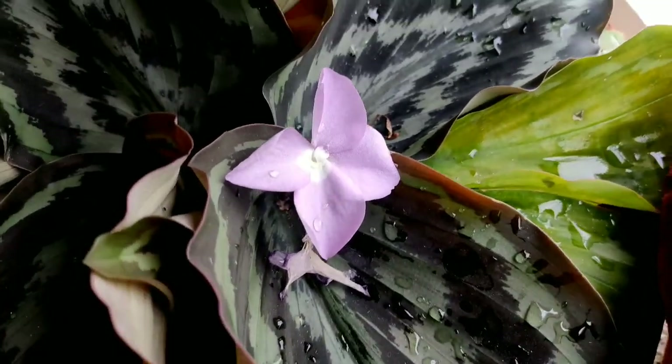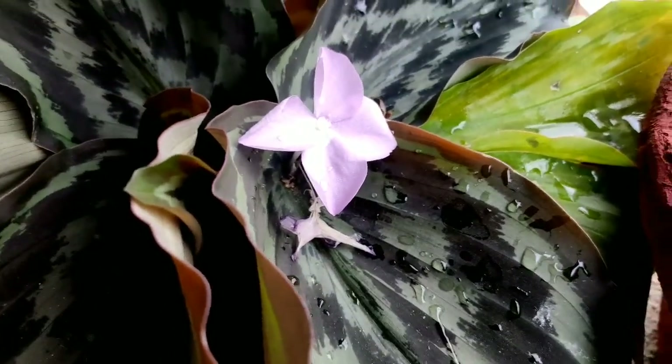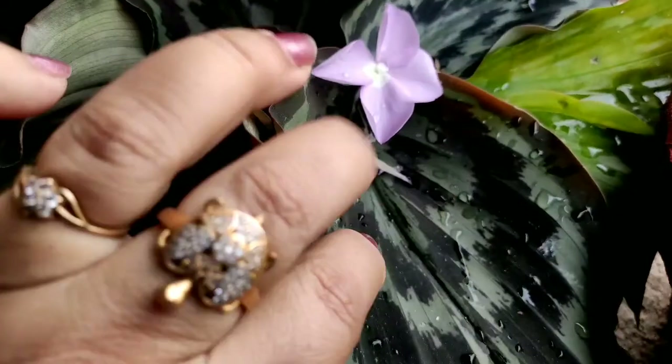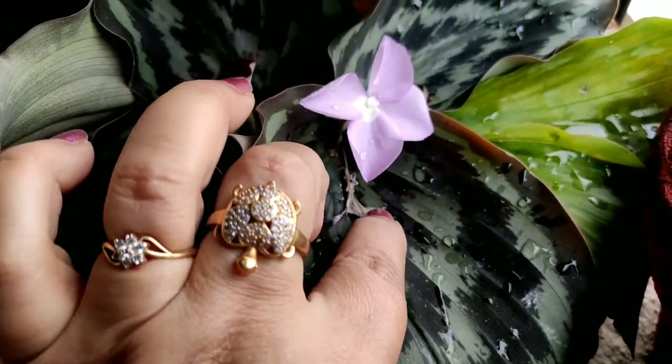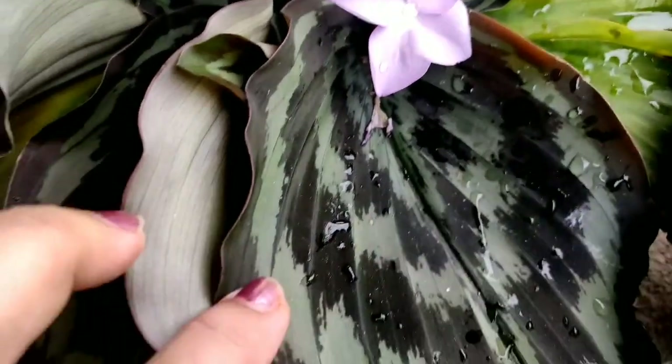I did not dare to propagate and will not divide the rhizomes this year either — I want the pot to fill up completely first, then I'll try to multiply them through rhizome division. Propagation happens through rhizome division. There is absolutely no pest attack on this plant.